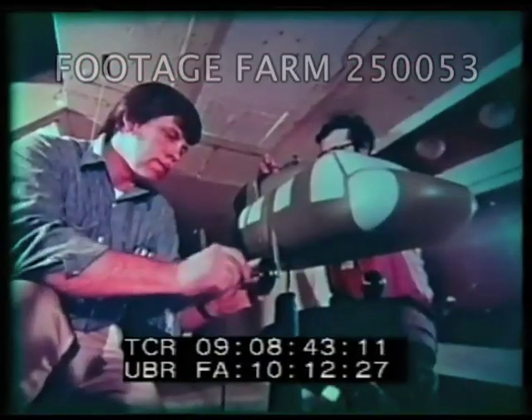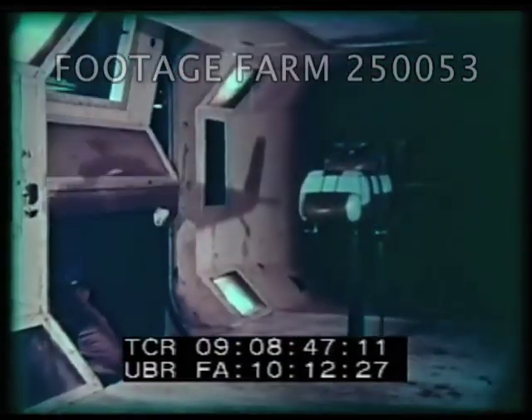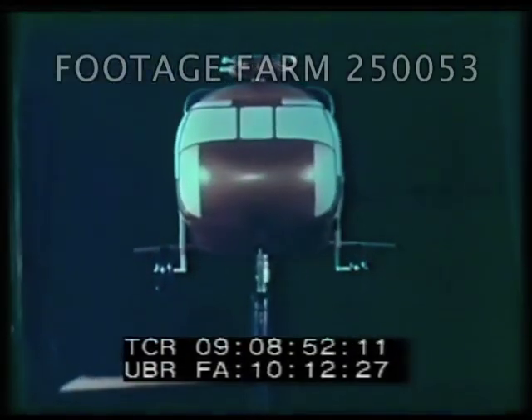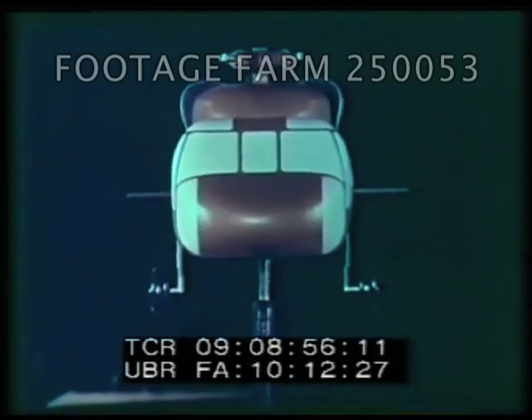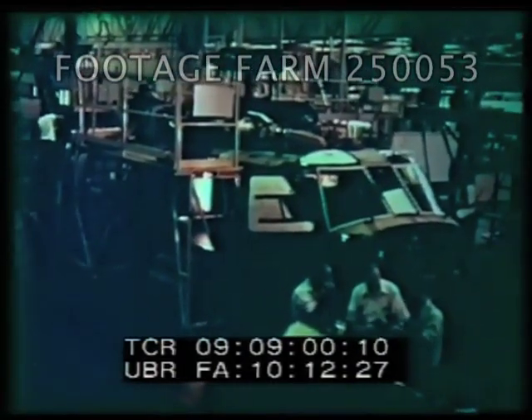In the early 70s, years of research and planning began to pay off with the design by Sikorsky of a new utility helicopter that would meet the Army's priority requirements and more. As the decade closed, Black Hawk, the most technologically advanced helicopter in the world, was ready for action.